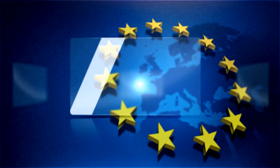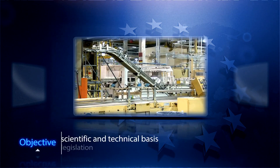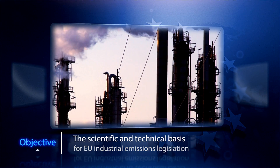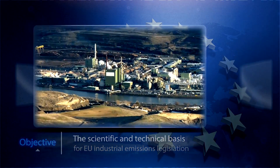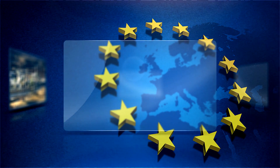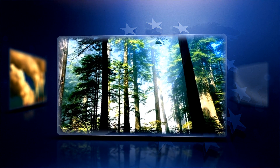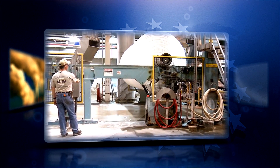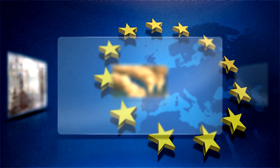Industrial production processes account for a considerable share of the overall pollution in Europe. 50,000 industrial and large-scale farming installations across Europe use energy, water and raw materials to operate. As part of its processes, they also produce emissions to water, air and soil. Each member state is responsible to grant operating permits to the installations.